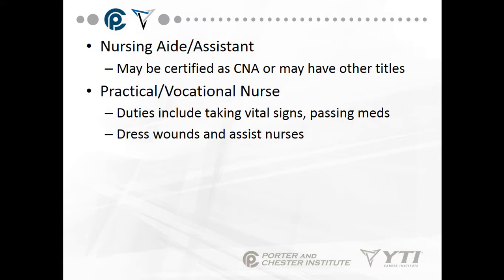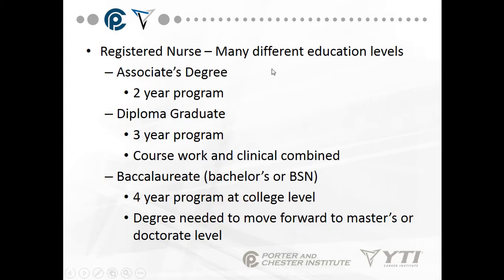A nursing aide or nursing assistant may be certified as a CNA and does basic patient care. A practical or vocational nurse takes vital signs, passes medications, dresses wounds, and assists registered nurses. A registered nurse has several educational levels: a two-year associate degree program, a three-year diploma program combining coursework and clinical, or a four-year baccalaureate or BSN degree. The four-year degree is needed to move forward to master's or doctoral level.